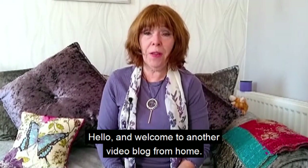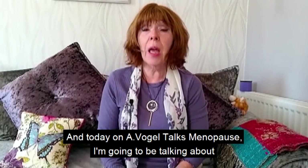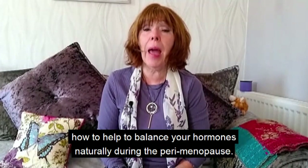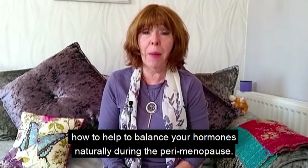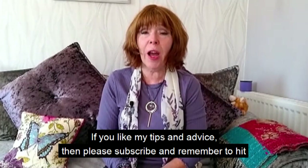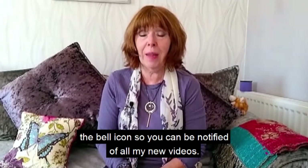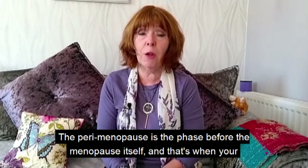Hello and welcome to another video blog from home. Today on A Vogel Talks Menopause, I'm going to be talking about how to help balance your hormones naturally during the perimenopause. If you like my tips and advice, please subscribe and remember to hit the bell icon so you can be notified of all my new videos.